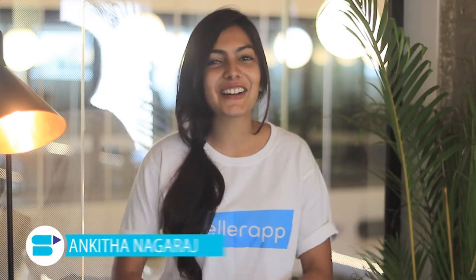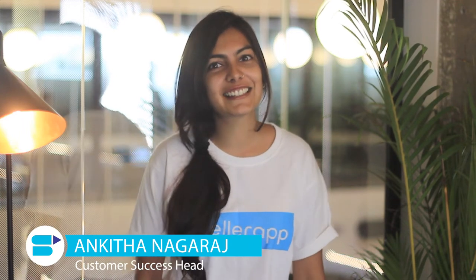Hey guys, how are you all doing? I'm Manketana Avraj, I head the customer success team at SellerApp. We're very excited to announce the release of a first-in-market brand new feature called Patentsights, as part of the legendary PPC Analyzer, especially to give insights for the new product targeting feature rolled out by Amazon.